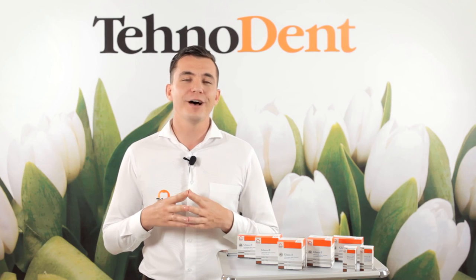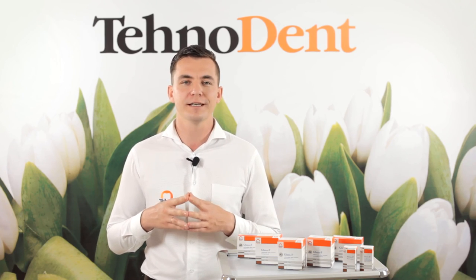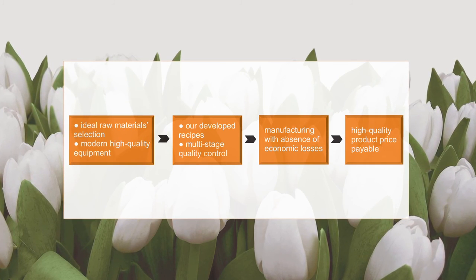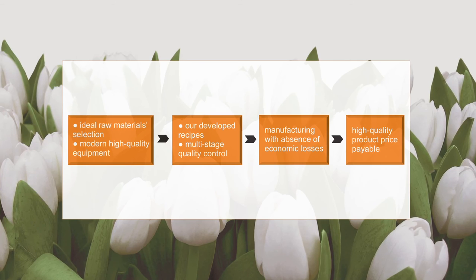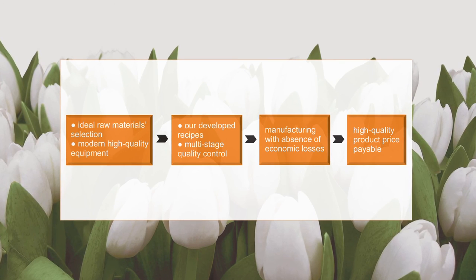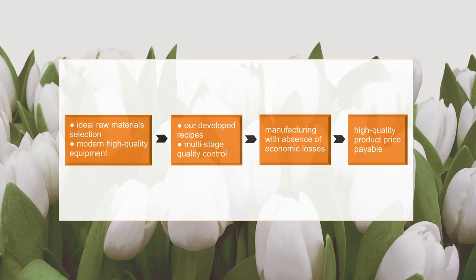There is a perception that the more expensive a material is, the better it is, and I fundamentally disagree with that. The price of the final product, regardless of its quality, can be different. Company Technodent carefully selects raw materials and provides multi-stage control of its quality. All production is carried out under modern high-quality equipment according to our developed technologies. All the technology of production, packaging and storing runs smoothly to perfect condition, providing absence of economic losses. We do not make extra charges, placing on the market high-quality dental materials that meet all international requirements for a fair price.